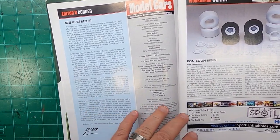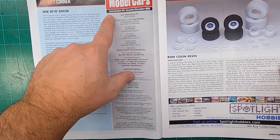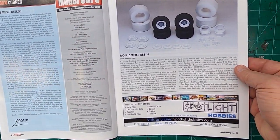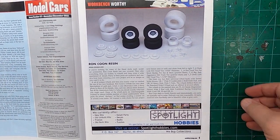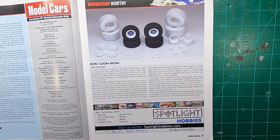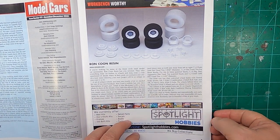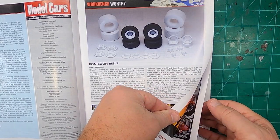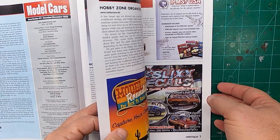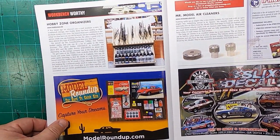Editor's Corner. November-December 2022. Here's a nice resin article. This is a nice magazine, guys. The paper's nice. The quality's nice. The color. I love this magazine.